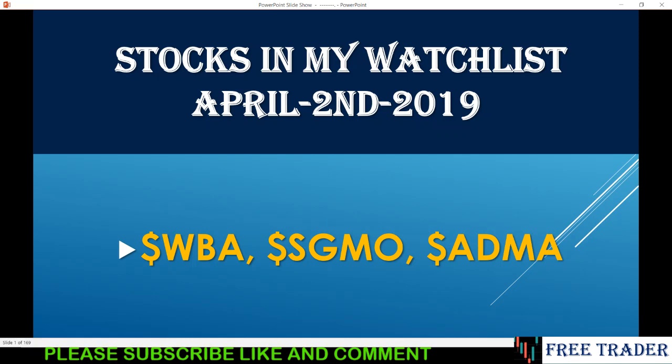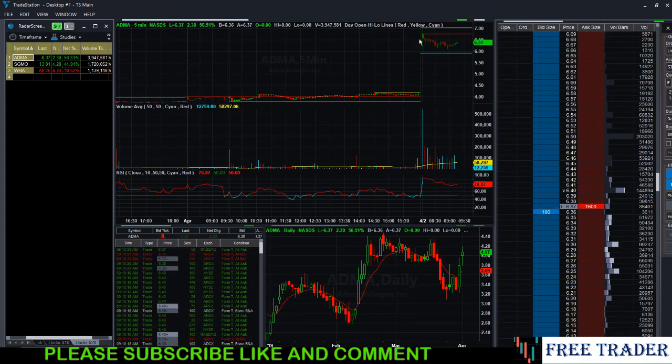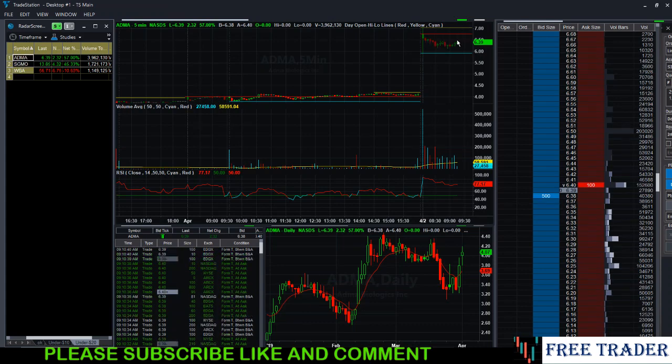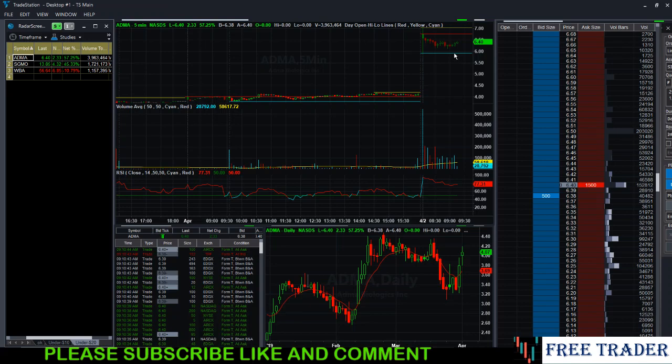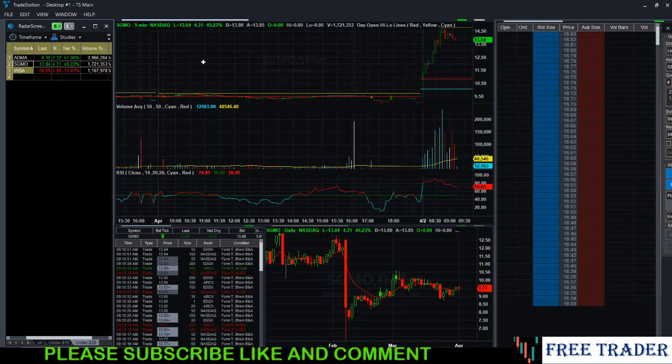Let's look at the chart. ADMA has gapped up — the stock was at around $4 something, then in pre-market it got up. The way I trade stocks like this: I will wait for the stock to break above the pre-market resistance defined right here before I take a long position. If the stock wants to go down, I'll take a short position at this blue line at the support. You just don't jump into them.